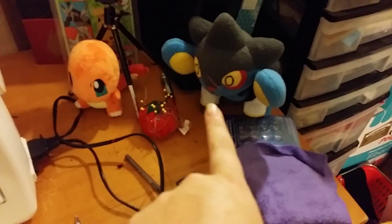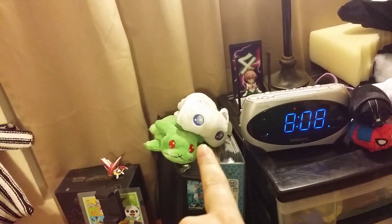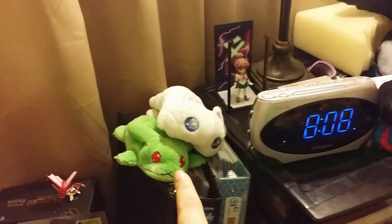Here's another Charmander plushie, another Luxray custom, and my tomato of doom. Actually these would be all my Pokemon cards. For those who are not familiar with these guys, this is actually from Gaia Online.